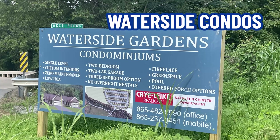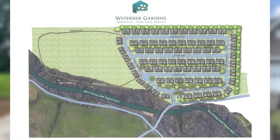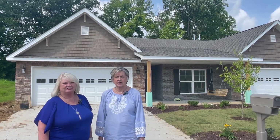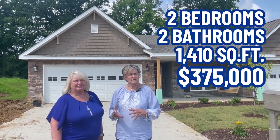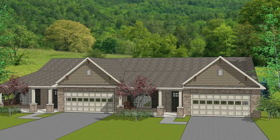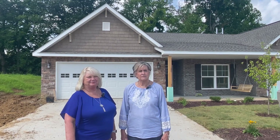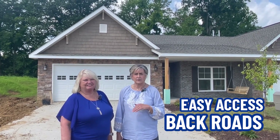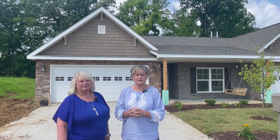Here we are in Pigeon Forge at Waterside Condos. This is new construction being built close to the main parkway — you turn there at the Sunline Diner. This subdivision is selling pre-construction so a lot of the lots have already been taken, but there are still a few available, like this one which is a 2 bed, 2 bath for $375,000 at 1,410 square feet. These are little villas where they share space with one on either side, but you do have a garage. The subdivision will have walkways along the river and gives you easy access to the back roads into Sevierville or further into Pigeon Forge — a very convenient location.